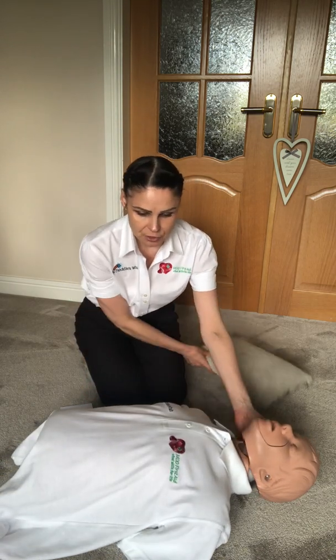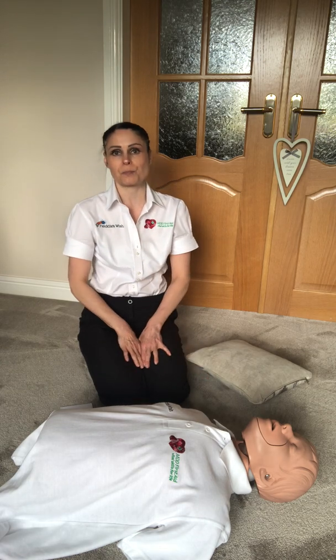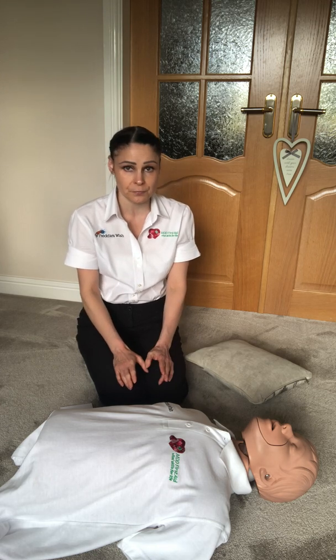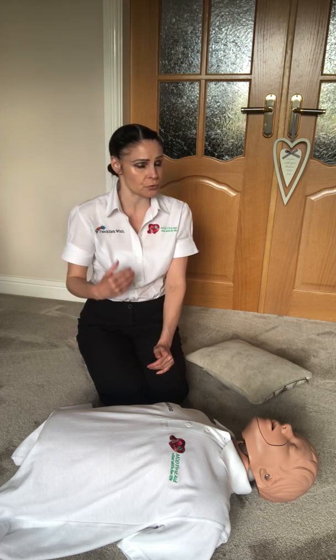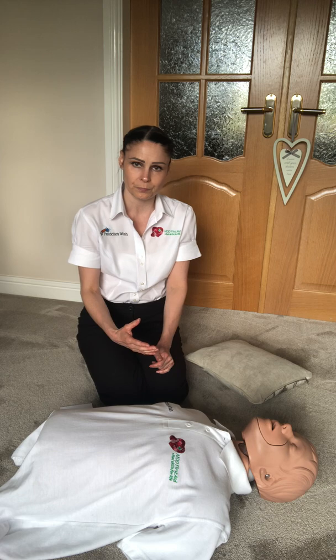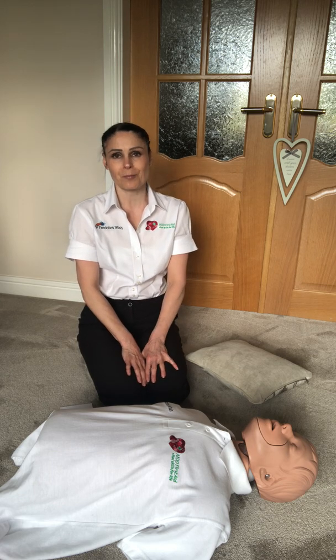Another complication, which is talked about quite a lot, is broken ribs. It's quite normal during CPR for ribs to be broken and it's the least of the patient's worries. So if you do feel them break or you hear them break, just continue with your CPR and you are doing an amazing job. Thank you for joining us and we will see you soon.